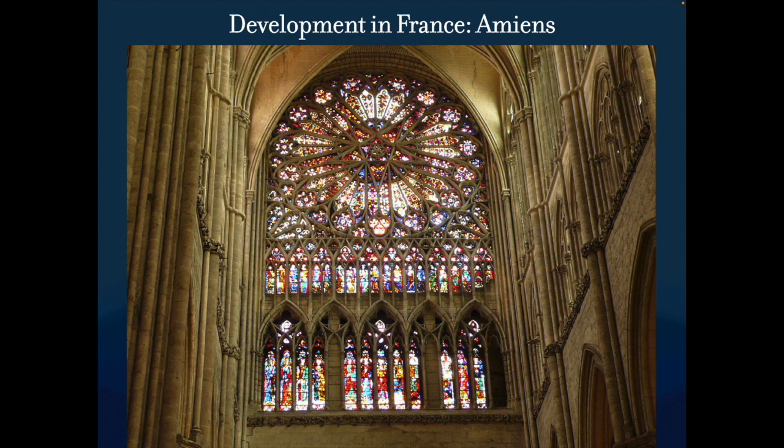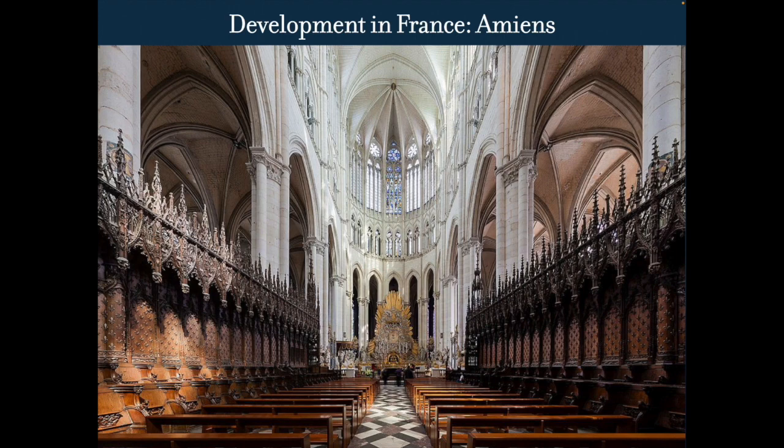This rose window is larger. The stone in the middle of the rose — the lines of it — is about a foot wide, giving you context for how big that is. The color palette here is red and pink, whereas in other cathedrals we looked at the main colors were purple and blue. This is just what the artists were picking at the time.